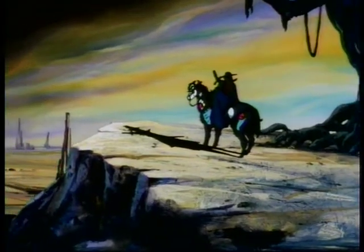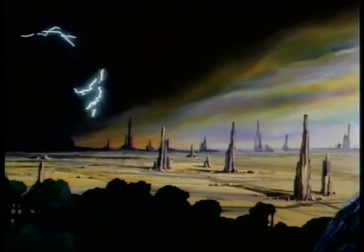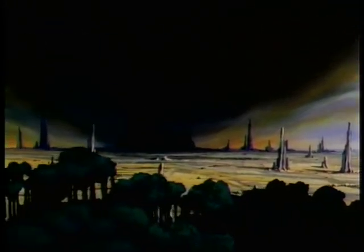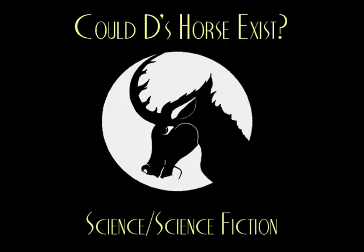Vampire Hunter D is a long-running series of over 30 books that spawned two films, multiple radio dramas, a manga, a comic series, and more. It takes place in the distant future after humanity almost nuked itself out of existence. How did humanity survive? Vampires! The vampires kept the humans alive and continued to develop new sciences such as biomechanical horses. Vampires are fiction, but could biomechanical horses exist? Let's take a look at Vampire Hunter D's horses.